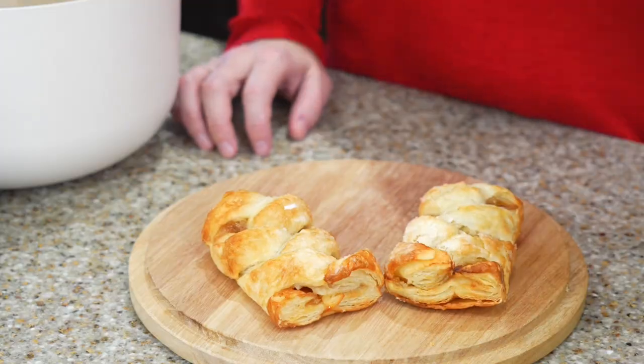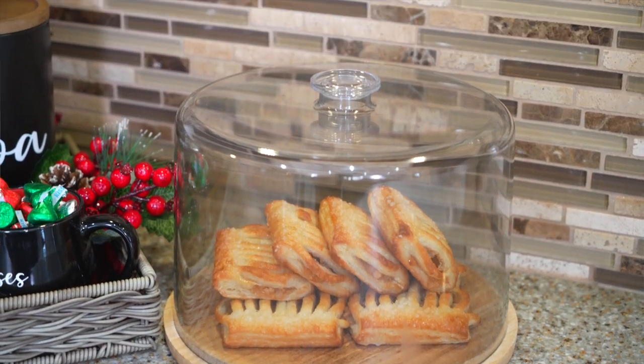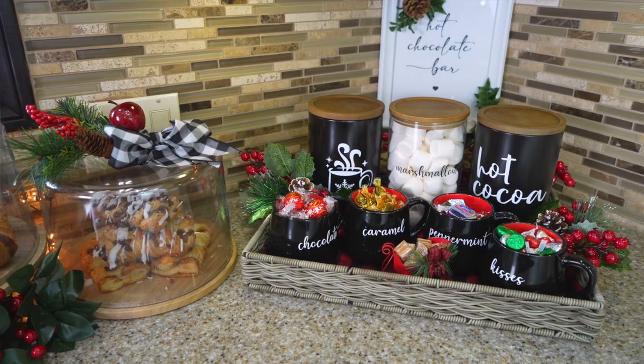Beside the hot cocoa station I like having cake stands filled with fresh baked goods — whether it's muffins in the morning, pastries, or fresh baked holiday Christmas cookies. Having this out on your counter, really organized, allows your guests and family to help themselves and feel extra Christmasy this holiday season.